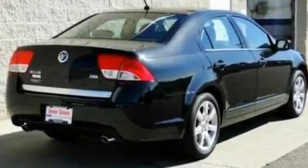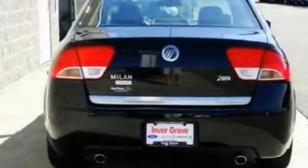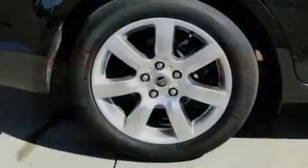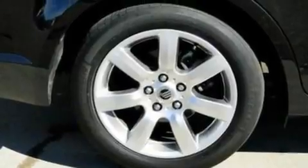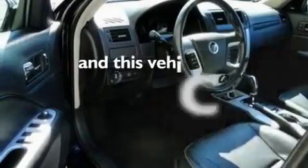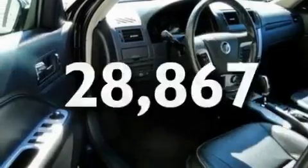Its top features include heated front seats, cruise control, an auto-dimming rearview mirror, a six-speaker audio system, leather seats, 17-inch wheels, a security system, a low-tire pressure indicator, a keyless entry system, and this vehicle has fewer than 29,000 miles on the odometer.